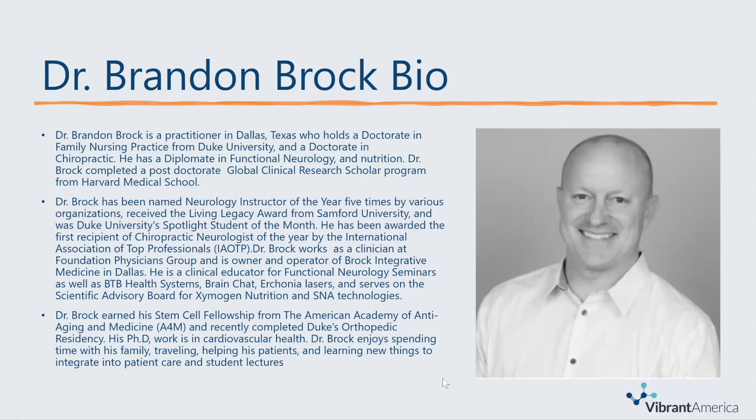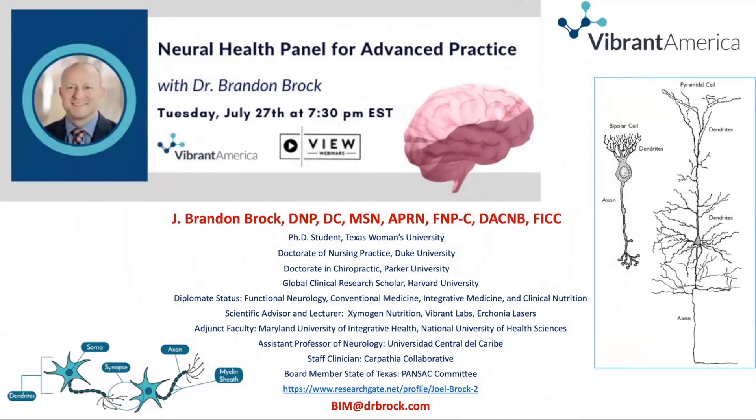Now Dr. Brock, I'm going to have you go ahead and take it over. All right, thanks. I appreciate both of you — you guys work so hard. I'm very happy that I get to speak on this topic. I love the field of neurology and neuroscience, and I really like the fact that there are more and more innovative things coming out from multiple companies, trying to figure out ways that we can solve issues and diagnose things appropriately so that we can treat.